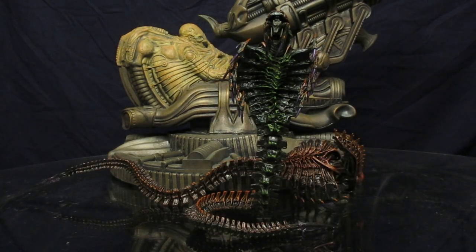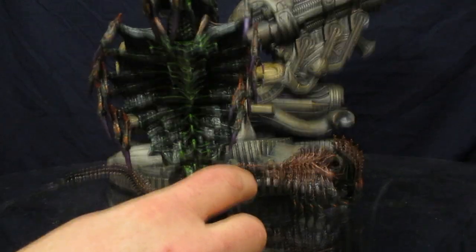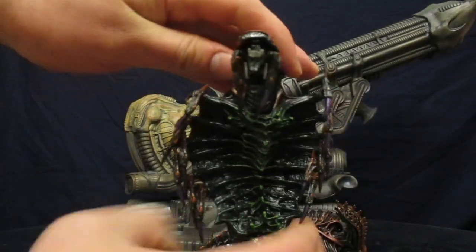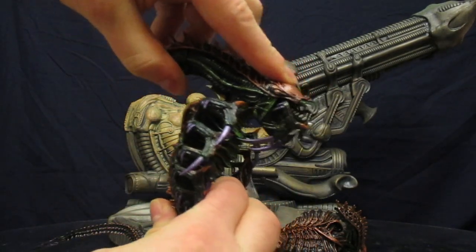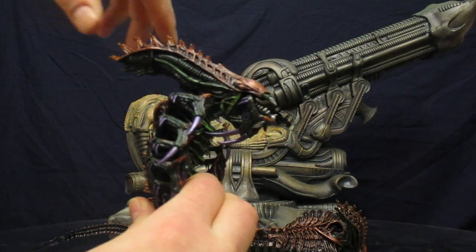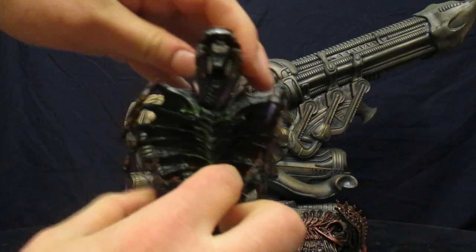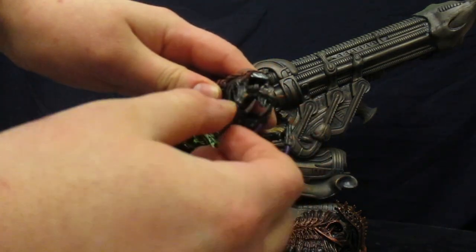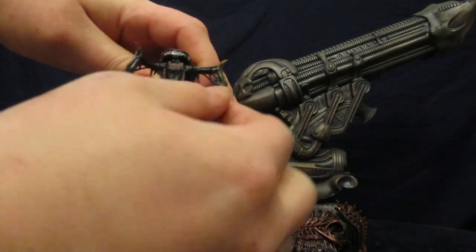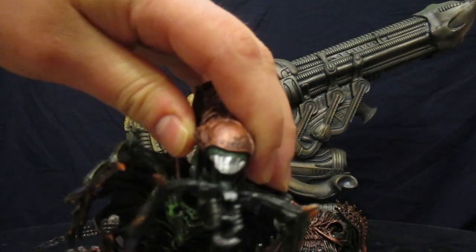Let's check out this figure's articulation — there were definitely some pleasant surprises. His head is articulated and can move around; it can look way down and back up pretty straight. He's got mandibles with articulation — they go up and they can also go out. His inner jaw comes out like a traditional alien, although it looks really weird.